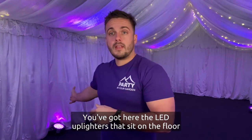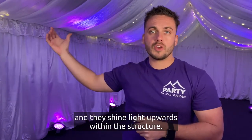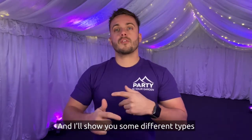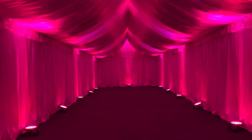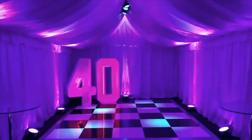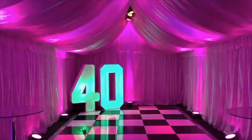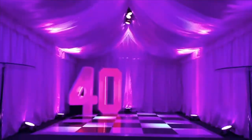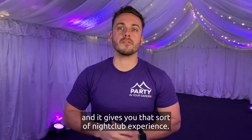You've got the LED uplighters that sit on the floor and shine light upwards within the structure. I'll show you some different types of LED uplighter options — they can either be static to one particular color, or they can change color in time with the music. That works really well if you're having a dance floor at one end and you want more of a lively atmosphere. Having these lights change color in time with the music gives you that nightclub experience.